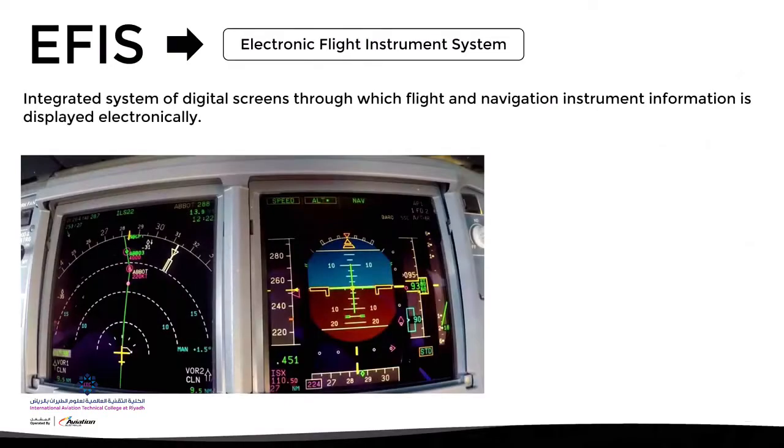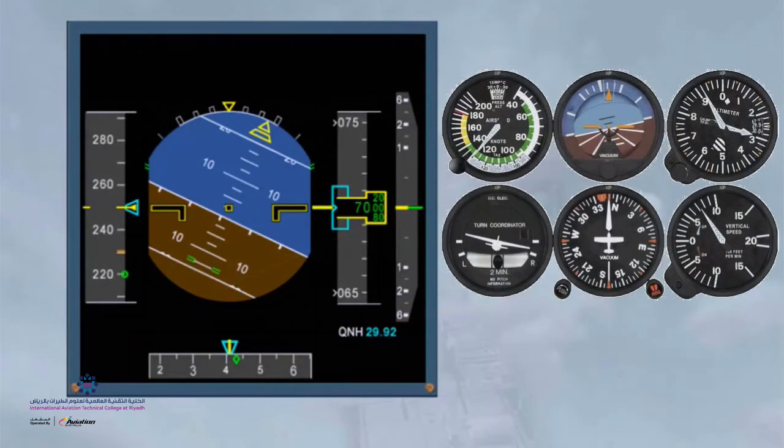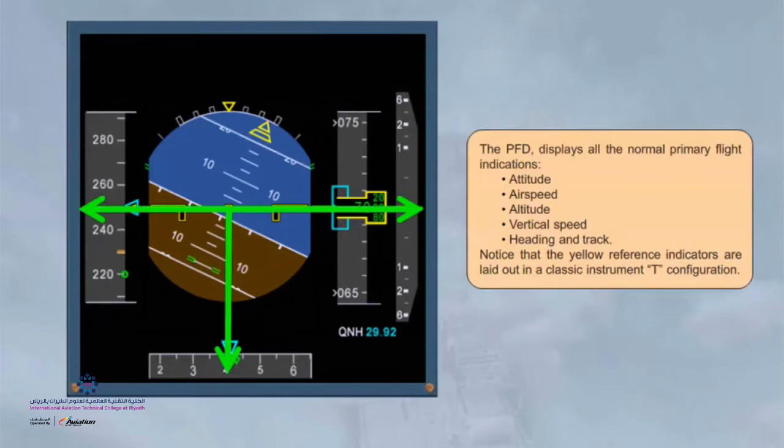The EFIS — the Electronic Flight Instrument System — as the name suggests, is the presentation of flight instrument information on two large screens. One of them, the Primary Flight Display or PFD, comprises information from the T-instruments, the primary flight instruments as discussed in the aircraft instrument lesson.